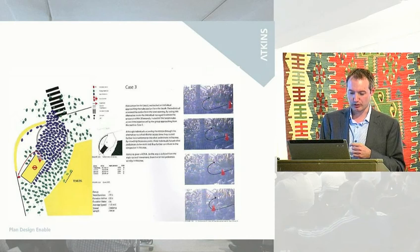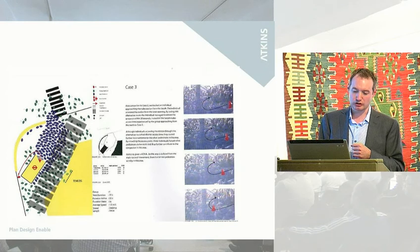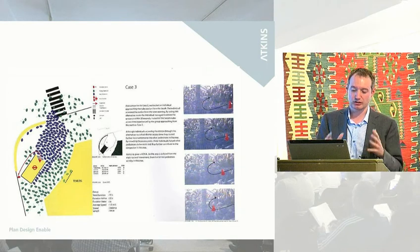These blue dots are people coming out of the tube station, and what you have here is the through movement of pedestrians. As you'll know if you're walking along Oxford Street, you have to squeeze past and go down onto Regent Street to cross the road, while at the same time you have all these pedestrians coming in and out of the tube. And then you have this kind of empty, dead space which is behind this major crowd here — which in such a tight area isn't doing anything at all.